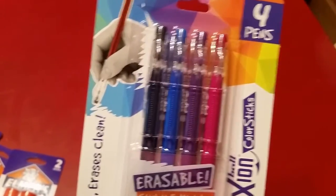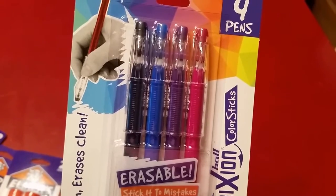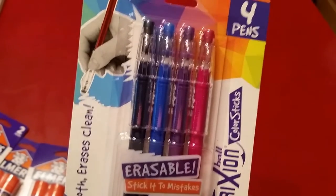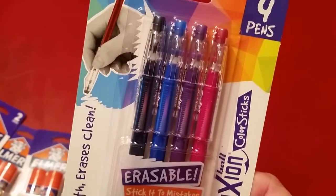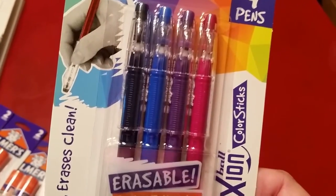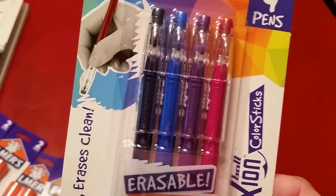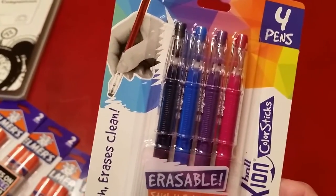The other notable deal I found on pens — and I bought a ton of these last year because I found the deals then too — is the Paper Mate InkJoy pens. I didn't need any more, but they had an 18-pack for $2.49 or something like that, and that's a deal that won't last long because they're really good pens. The one-subject spiral notebooks were $0.40, but those will go down to $0.20 if I remember correctly — they do every year — so I'm holding out for that since we need more and they usually mark them down to $0.20 or $0.15.